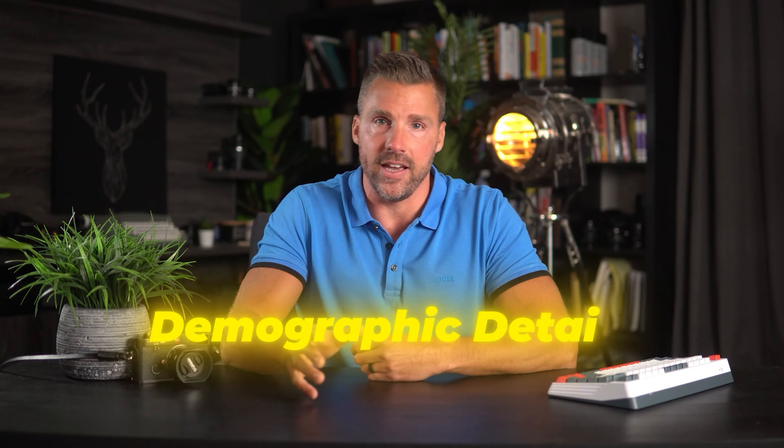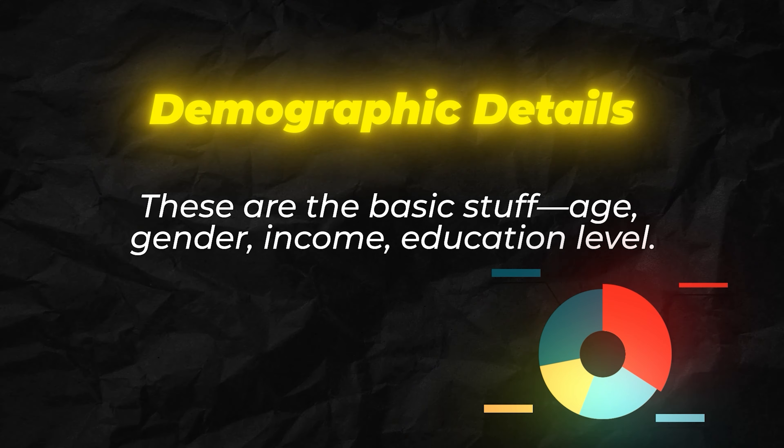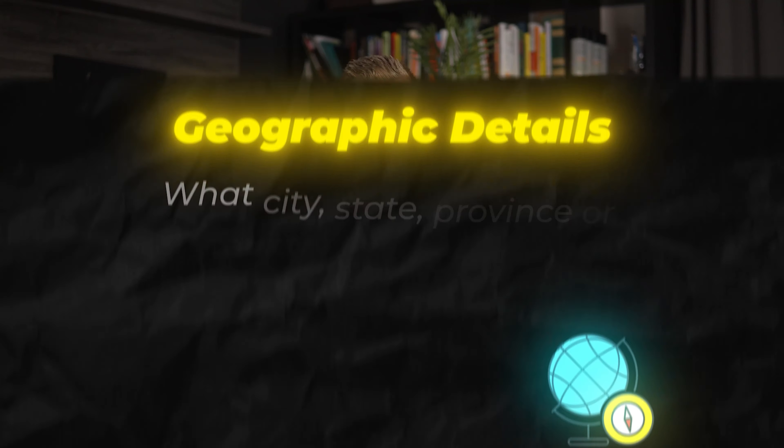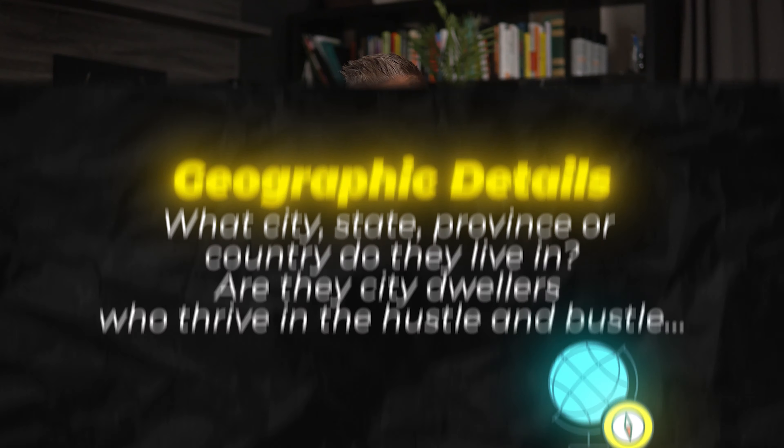So what exactly goes into creating an ICA? First are demographic details — basic things like age, gender, income, occupation, and education level. Next is geographic: what city, state, province, or country do they live in? Are they city dwellers who thrive in the hustle and bustle, or more of the small-town, everyone-knows-everyone kind of people? Understanding where your audience is located can have a massive impact on how you market to them, the words you use, and the offers you make.